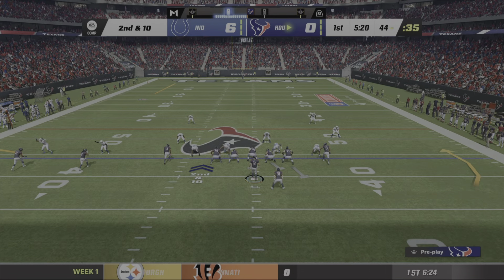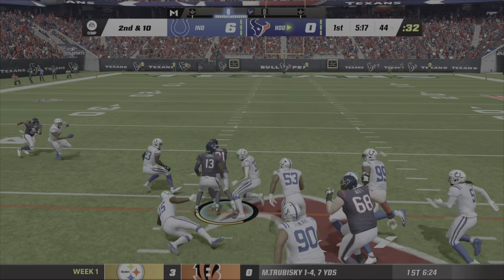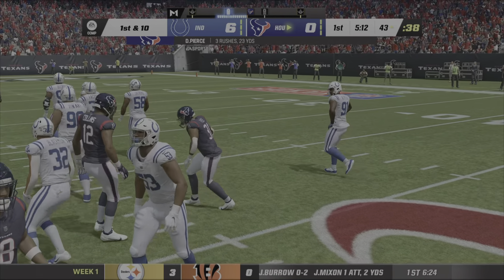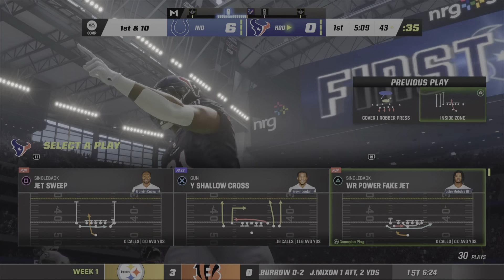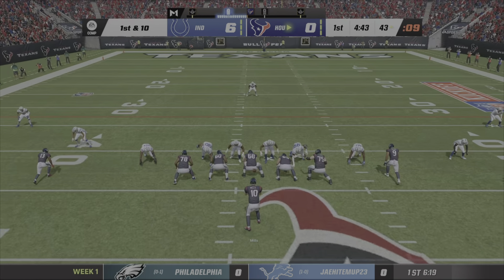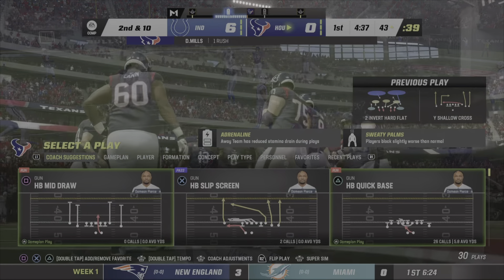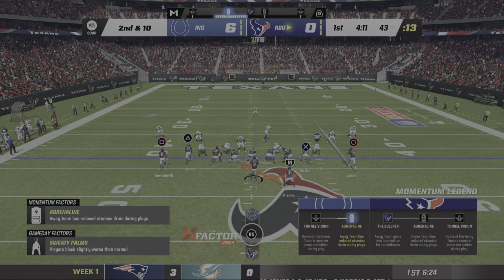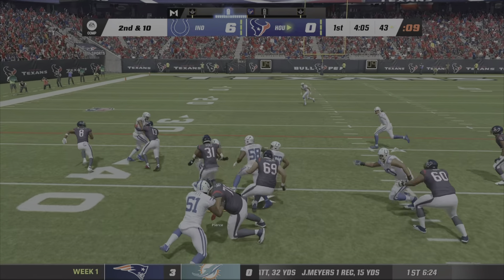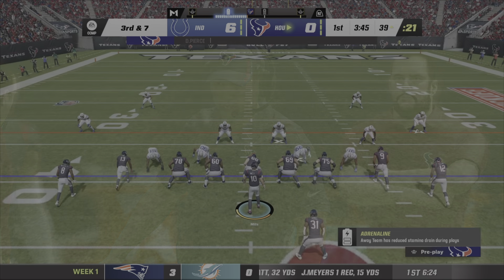So they'll come up after the incompletion for second down. On second down, here's Pierce, and taking it across midfield and inside the 45. A fresh set of downs on a gain of 13 there for the Texans. Now from Colts territory, here's a first and 10 at the 43. Here's Mills — no gain, and it brings up second down. Pierce now up the middle, he'll get only three there, leaving him with a third and seven ahead.